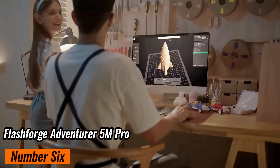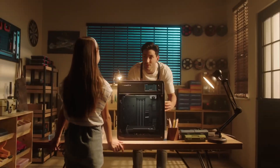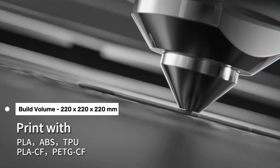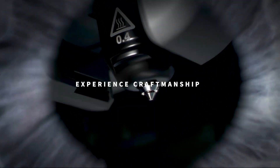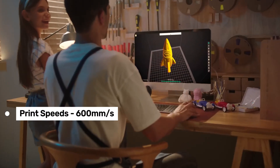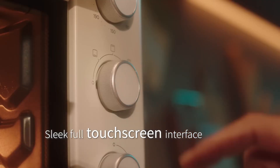Number 6: FlashForge Adventurer 5M Pro. If you're considering diving into high-speed 3D printing, this might just be the machine for you. The Adventurer 5M Pro comes with a build volume of 220x220mm, which is pretty standard, but still plenty spacious for most projects. What really sets this printer apart is its CoreXI motion system, which allows for lightning-fast print speeds of up to 600mm/s. Coupled with the direct-drive extruder, it's designed to handle high-speed printing without missing a beat.